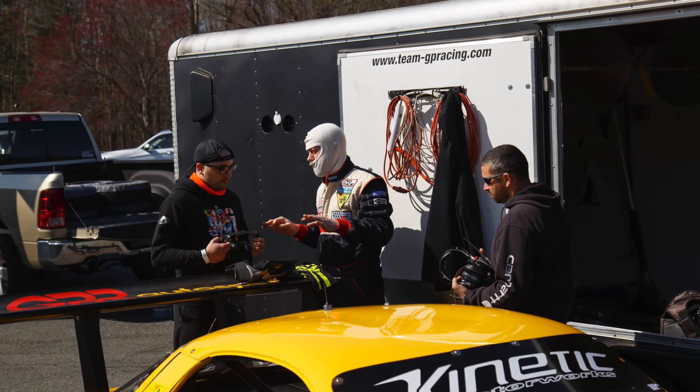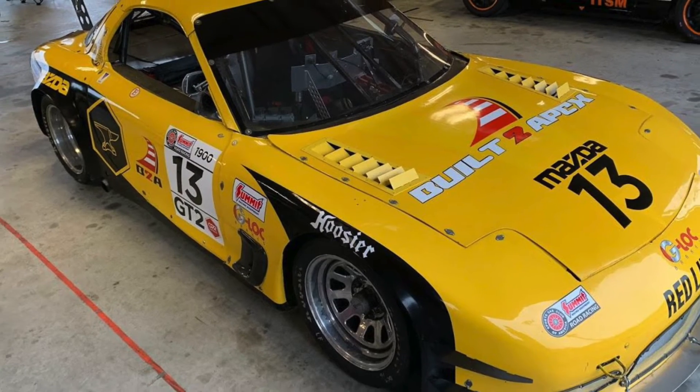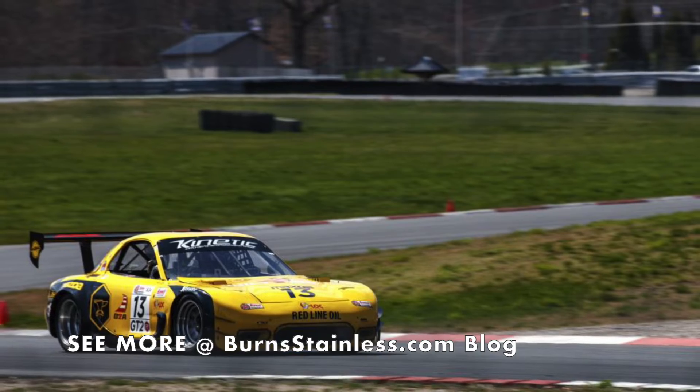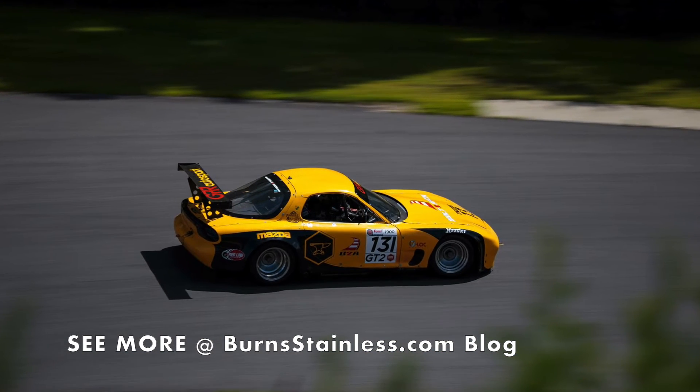This year the team is taking this exciting race car to the GT2 class of the 2022 SCCA Super Tour Major Series. They have been running head first into final prep of the car by New Year's and will be dyno testing the car through the winter before the spring season opener.